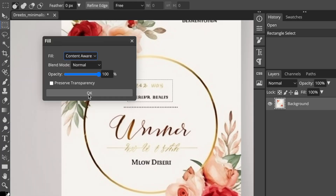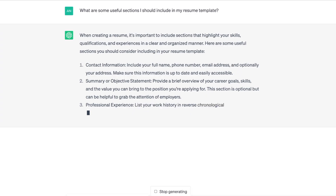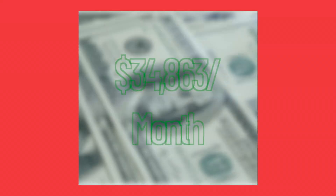Today, I'll present to you 7 different digital product ideas that you can create using AI tools. Some of these products are capable of generating a profit of over $34,000 in just one month.